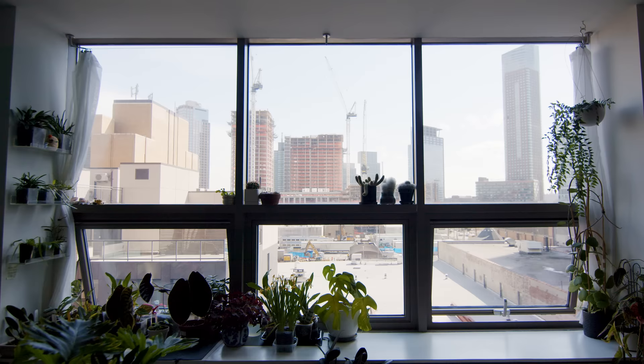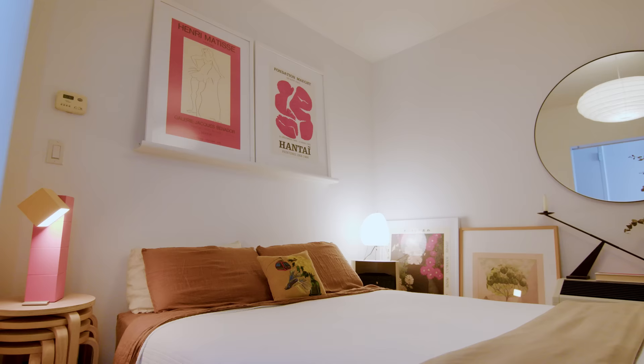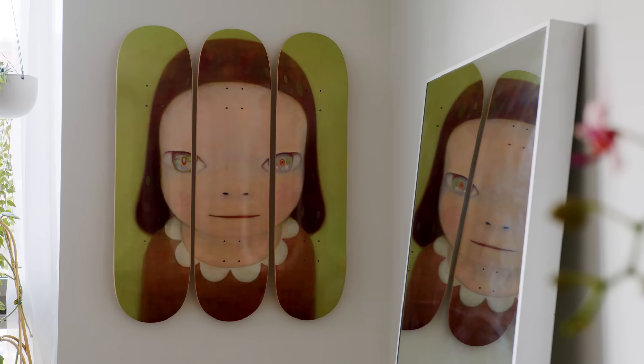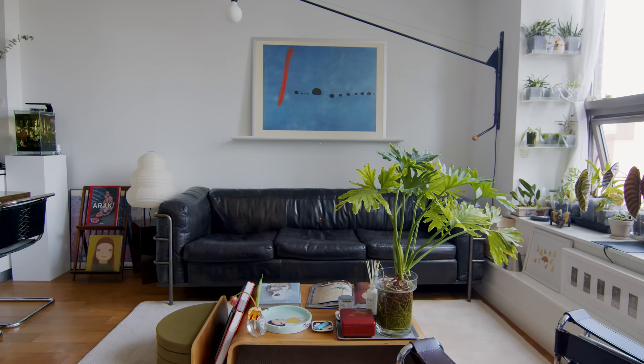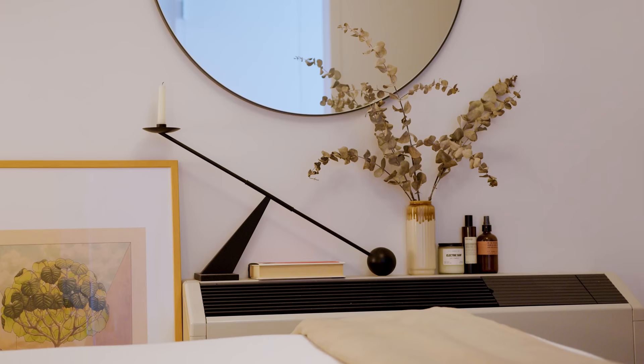Hey, I'm Nick and welcome to our LIC apartment. Here in the foyer we have a ton of storage on the side and then the bathroom over to the side here. The New York City gem, which is washer and dryer unit, which is hard to beat. We have our bedroom-slash-studio.